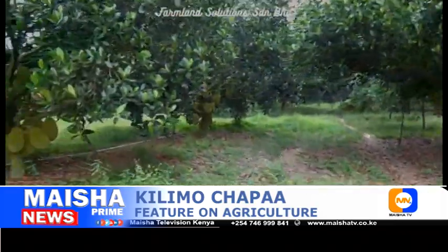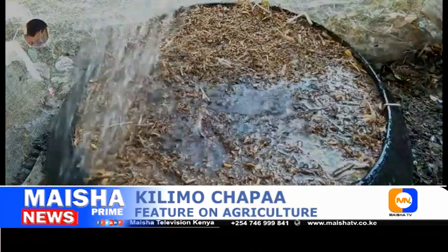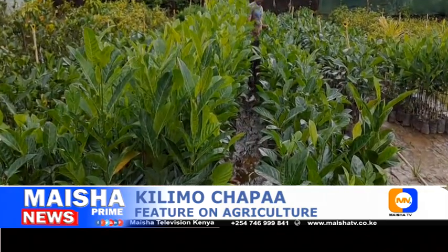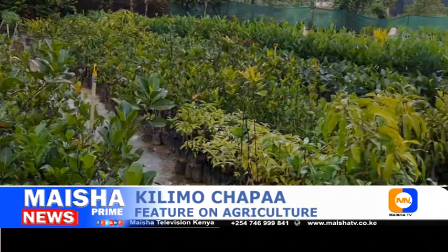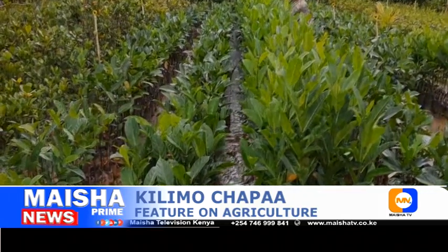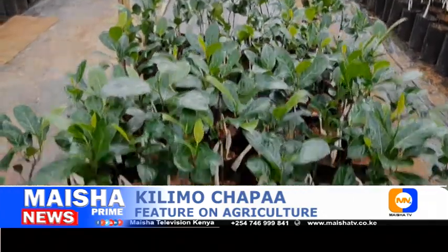Next: irrigation and watering. Jackfruit are tropical fruits and need moist soil throughout the year. Constant watering is important to keep the soil moist, especially when rainfall is scarce. Moreover, make sure to avoid flooding the field as it causes root rot. Flooding can also kill the plant and hamper fruit production.